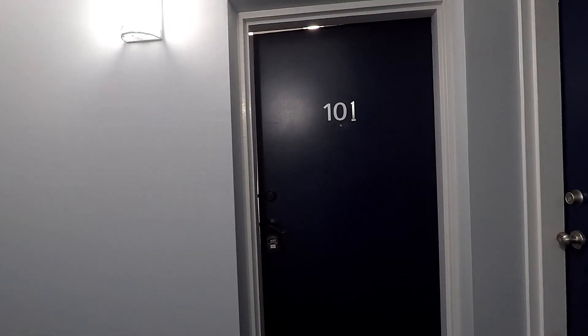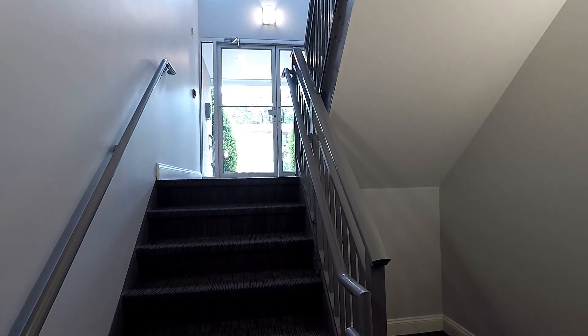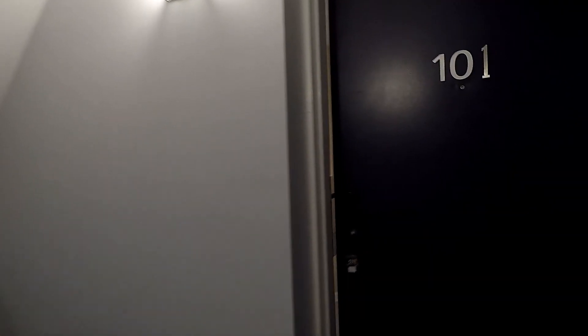Welcome! We're here at 1101 Primrose Unit 101 — a fantastic two-bedroom, two-bath, ground-floor condo here in the Spa Creek community of Annapolis.